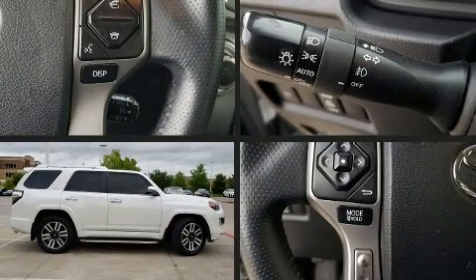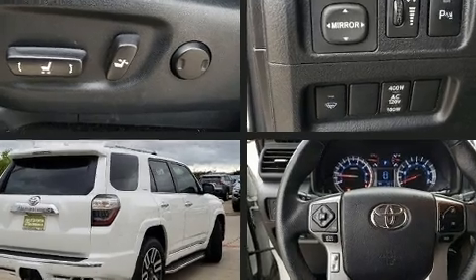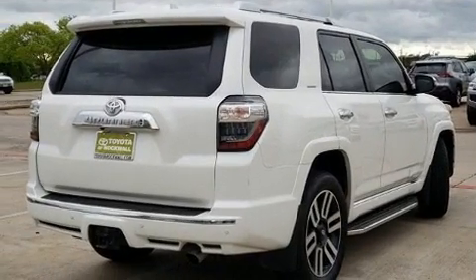Discerning drivers will appreciate the 2017 Toyota 4Runner. With fewer than 35,000 miles on the odometer, this four-door sport utility vehicle prioritizes comfort, safety, and convenience.